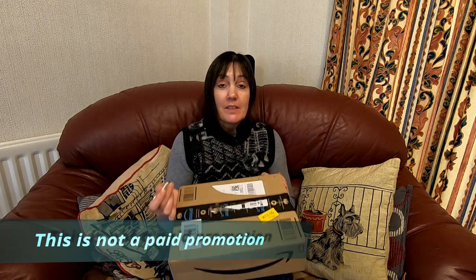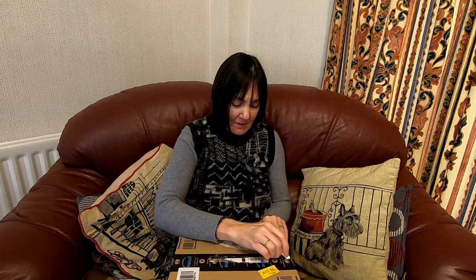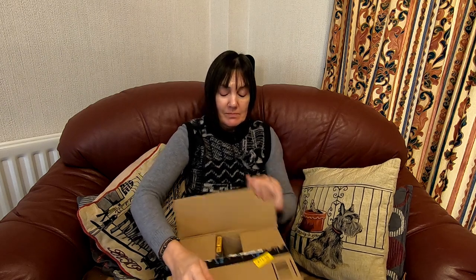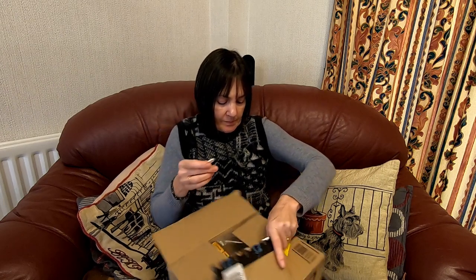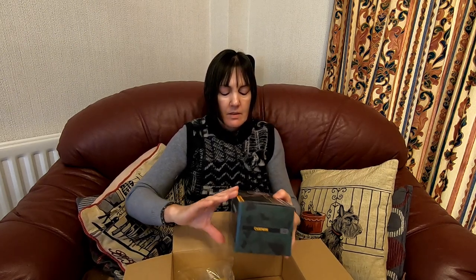Now we'll move on to Sue opening up her box. We've got a parcel come today and I've been asked if I can open it. I haven't got a clue what it is — I suppose Trev's already told you — but anyway I've got to open it. That's sharp, that little thing, isn't it? Be careful of that. Bought from Amazon, and I've got the description and the price with a link in the description below.